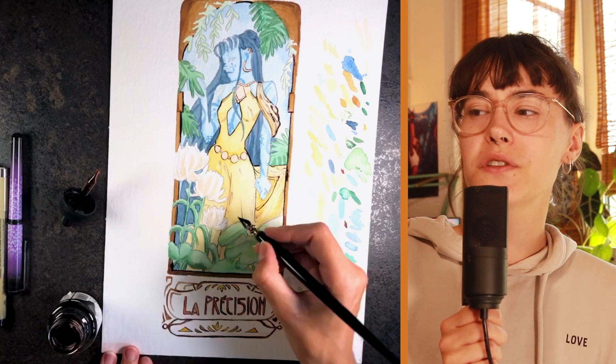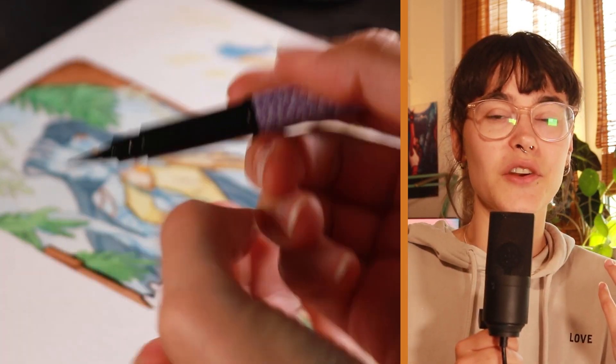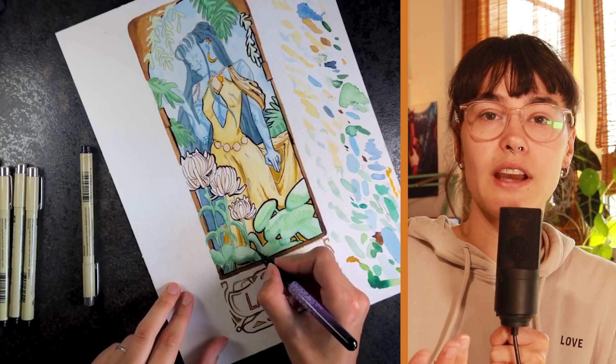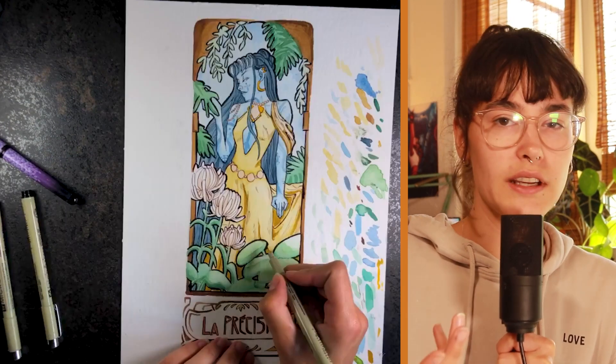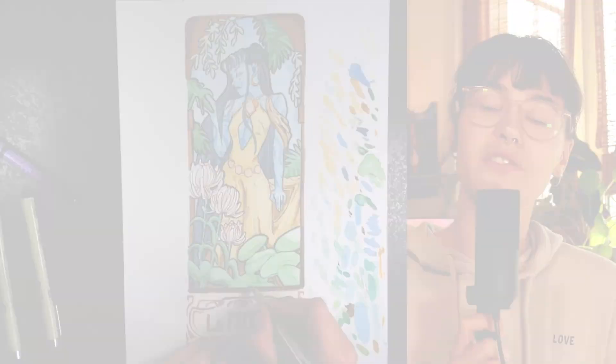It is cool to see Risa in a more feminine kind of way, because even though they are non-binary, I often draw them in a more male context or with more male outfits. So this is a very refreshing way to see my own character.